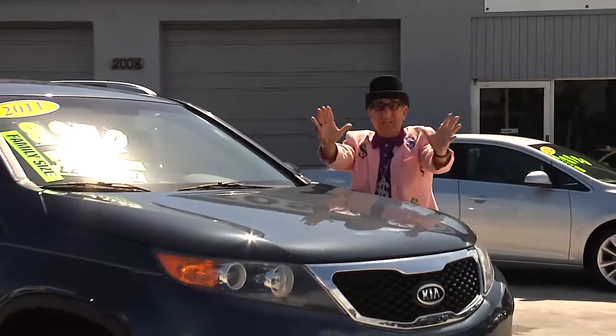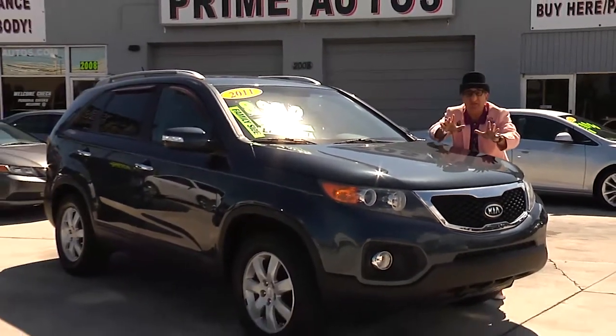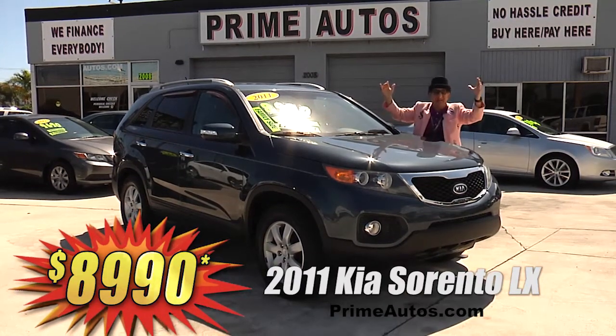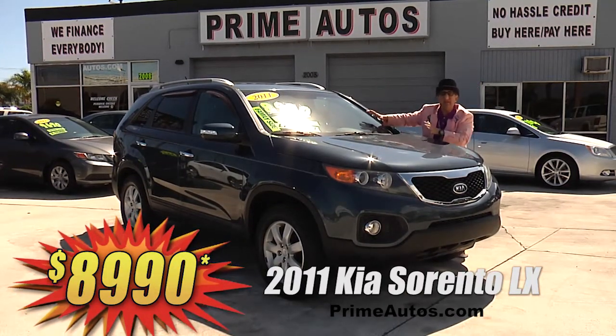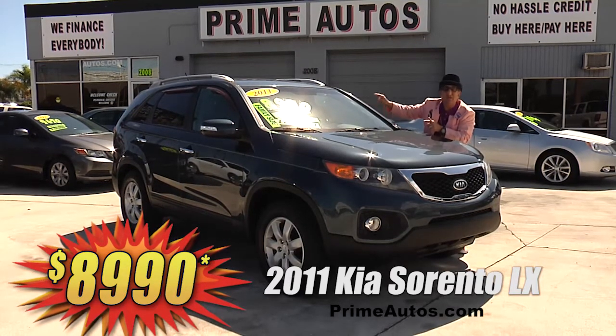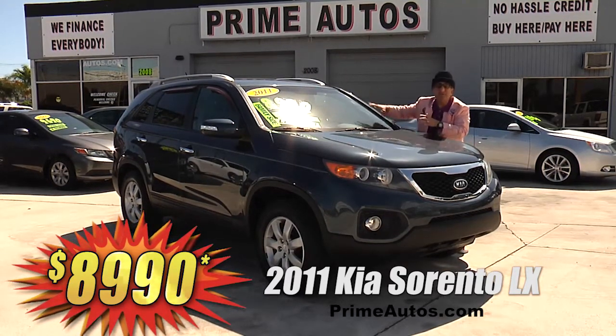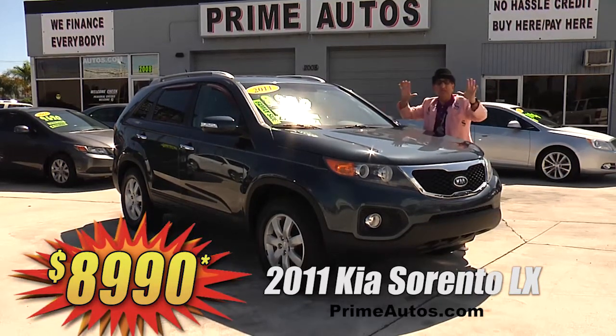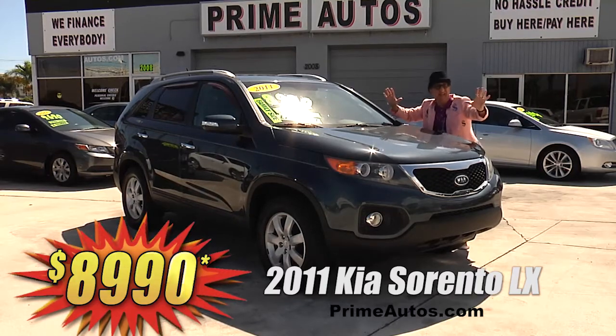Take a look at this totally loaded and luxurious 2011 Kia Sorento LX. This top line 4-door SUV has premium leather interior, backup camera, CD, satellite radio, factory alloy wheels, and all the power options. I'm telling you, you're gonna save big money here at only $8,990.